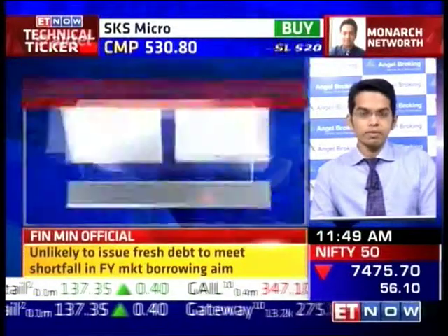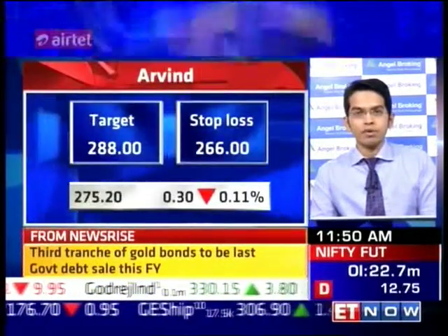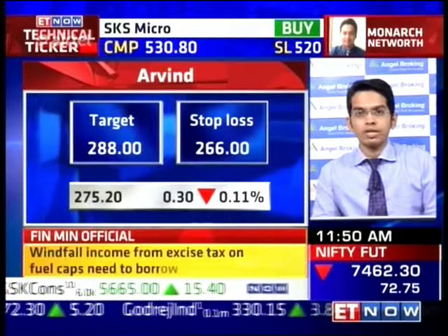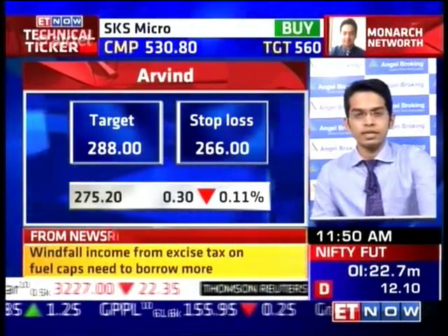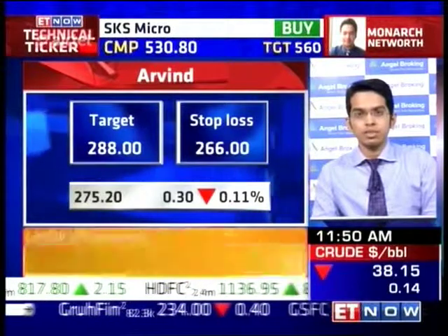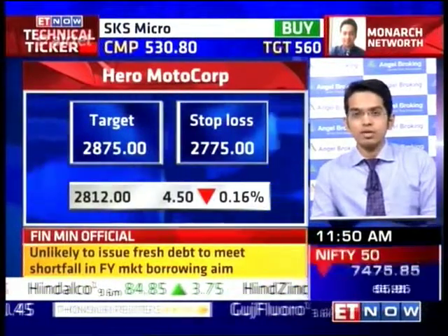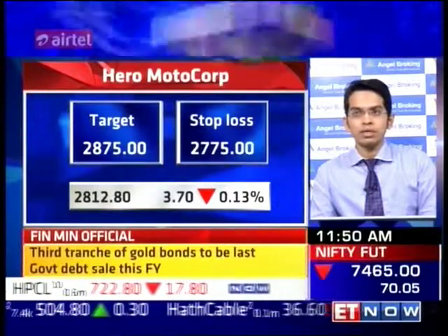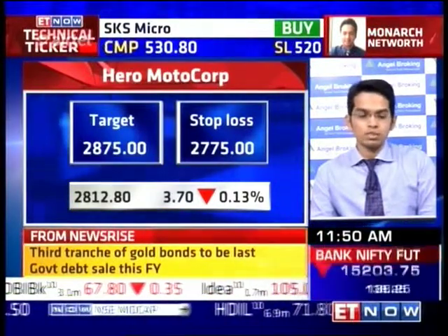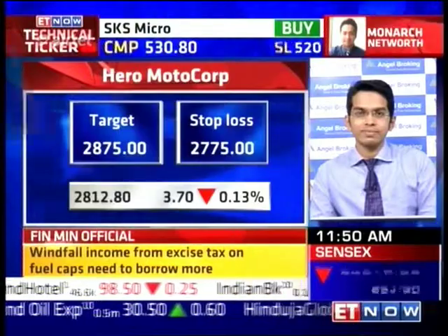My third call is a buy on Arvin Limited. We saw good continuation of the move in the stock yesterday — the stock has decently formed a bullish engulfing pattern, although resistance would come around 288 to 290. So it's just a pullback move, not expecting any major upside momentum, but a pullback up to 288. My last call is a buy on Hero MotoCo. There has been good positive momentum recently, and the stock breached the higher end of resistance from the last year. Prices are consolidating sideways over the last four to five sessions, and one more upside leg is still left. Target is 2875 with a stop loss at 2775.